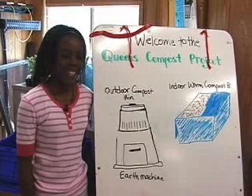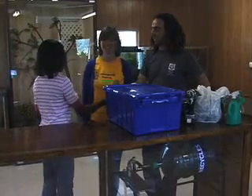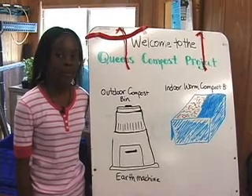Sound hard? It isn't. Composting is easy and fun if you know how. Today we're here with Julia Corwin and Dan Tainow, the Queen's Compost Project Team. They're here to show us how to make a worm bin and to start something called vermicomposting.